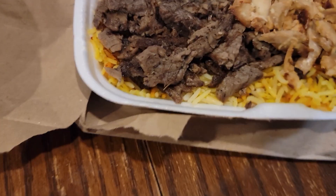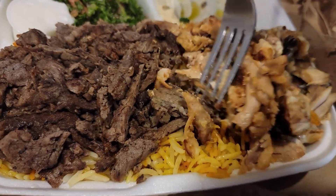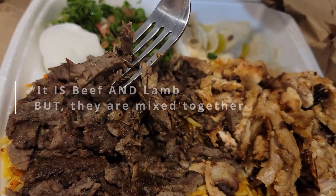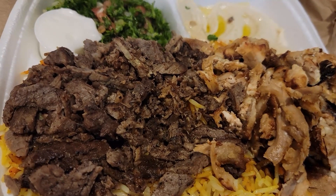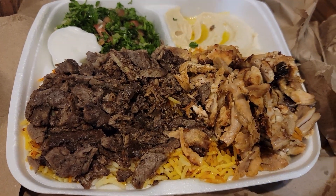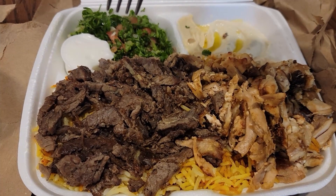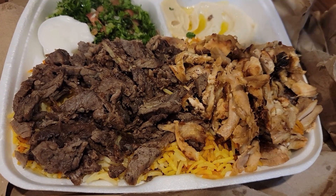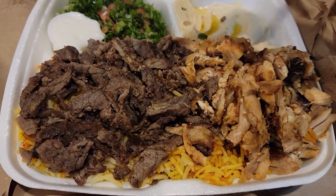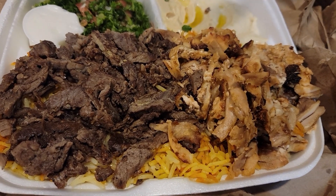Definitely try the chicken shawarma. Now let's see the rest — I think it's supposed to be beef and lamb, but I only see one other meat here. Looks like beef, smells like beef — tastes like beef. The beef is actually very good also, very tasty and very juicy. Not quite as good as the chicken, but this beef shawarma is also amazing. I could eat that chicken shawarma every day.